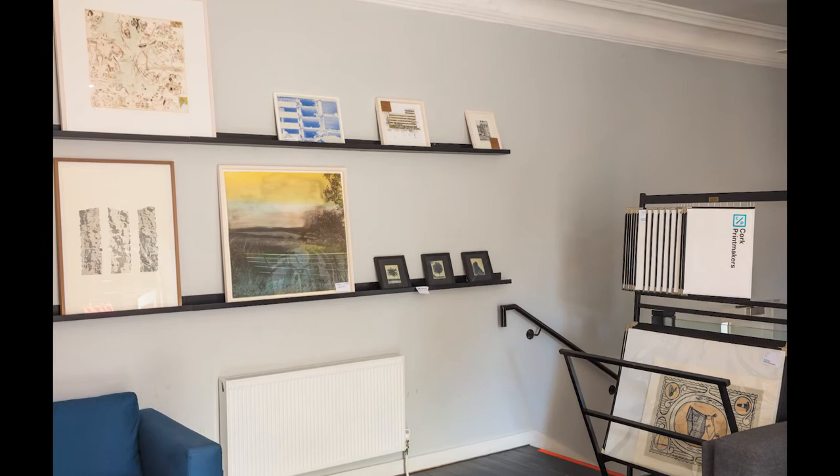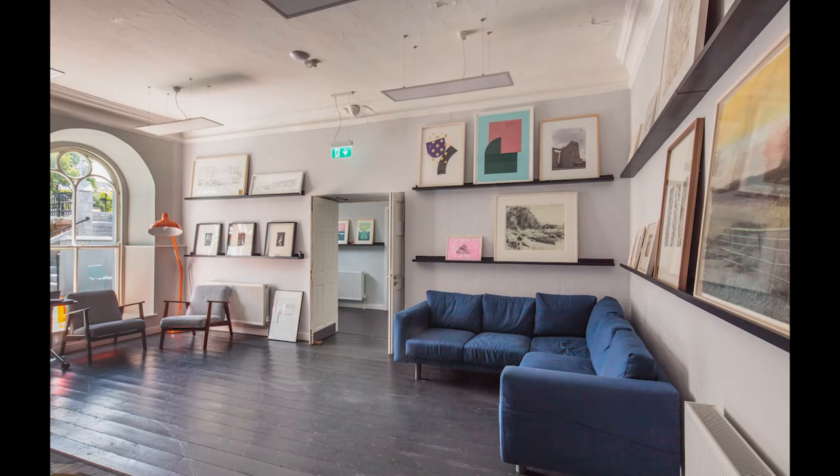The Print Gallery at Nan O'Neill Place showcases exceptional diverse talent by contemporary artists working in the medium of print in Cork City.